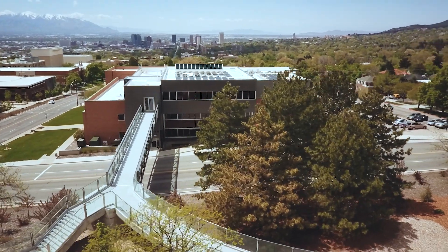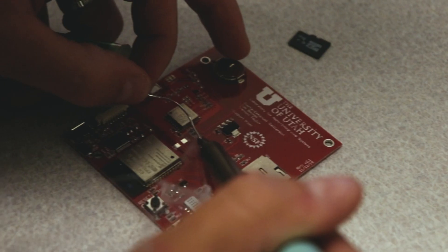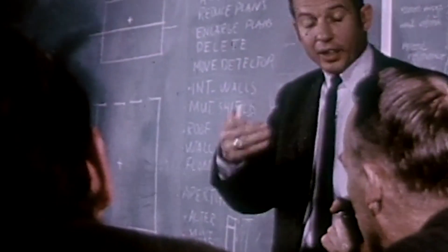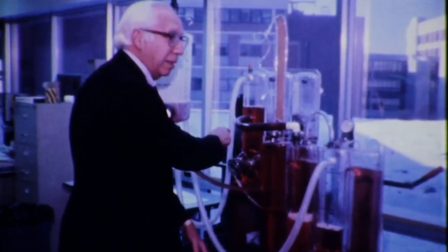The College of Engineering is an important part of the economic scene. Our graduates are fueling Utah industry. If you come to the U, you'll be joining the alums who pioneered the internet, desktop publishing, computer graphics, artificial organs, and neural interfaces.